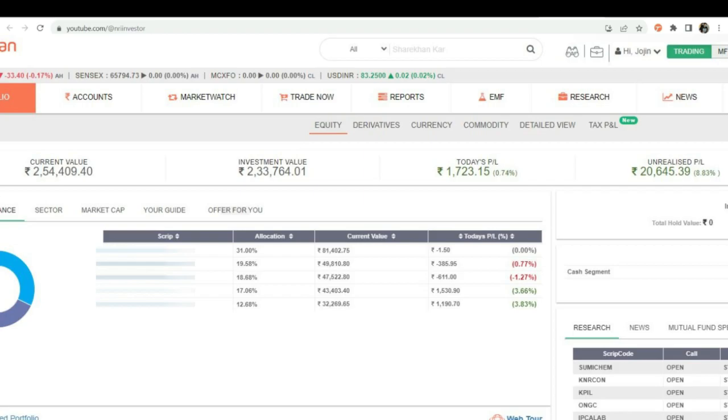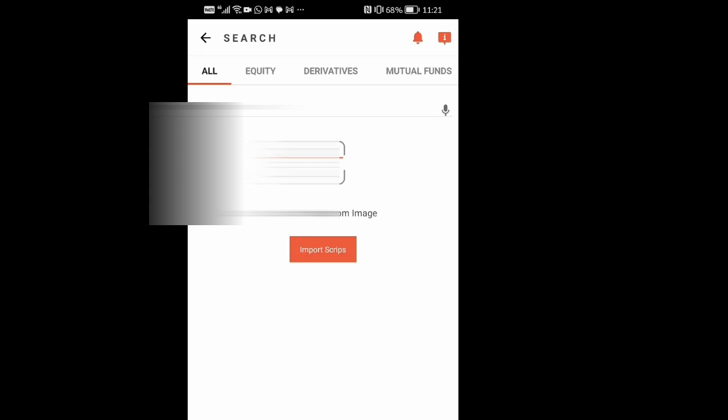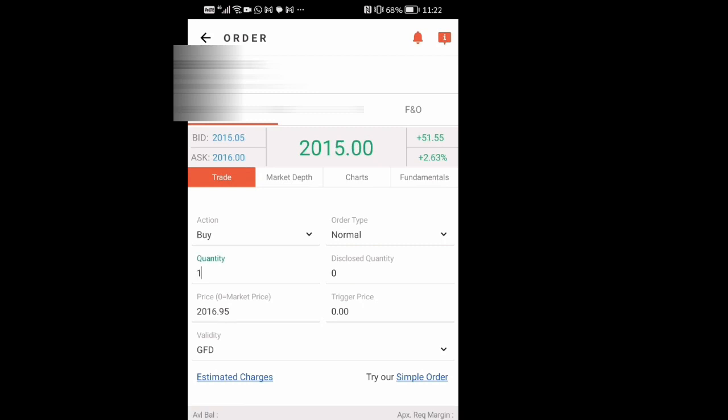Today, we're demonstrating this concept by investing. Let's buy this stock. First, open the trading app. I'm using the Sherekan trading application. Then go to Trades, check the script, and select Buy. For the quantity, we are putting 40,000 rupees, so we are adding around 18 shares.